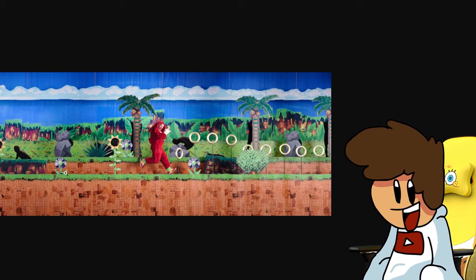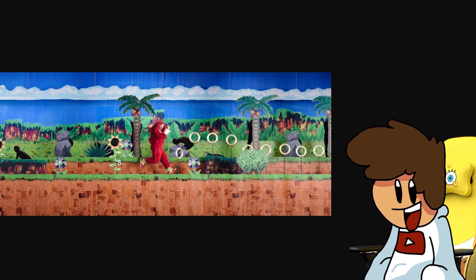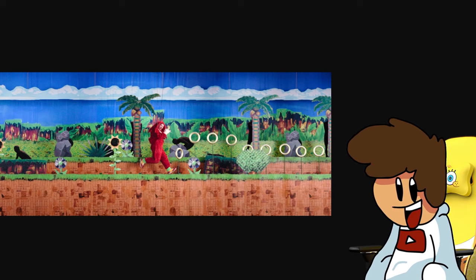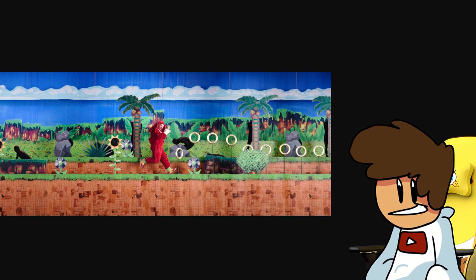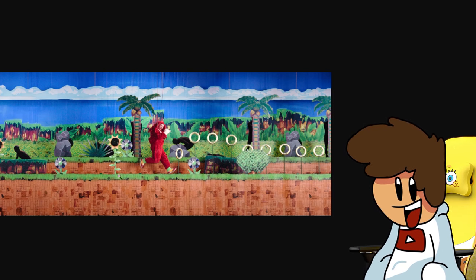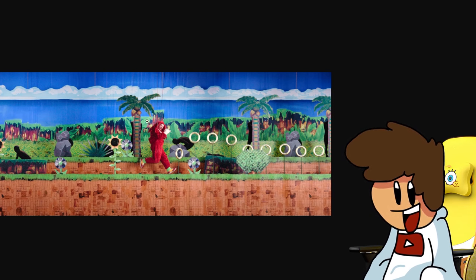I accidentally clicked on the next photo. There are rings and what seems to be some sort of Angel Island background. Is he going through Knuckles' story? Where and why is he going through Knuckles' story? What is going on?